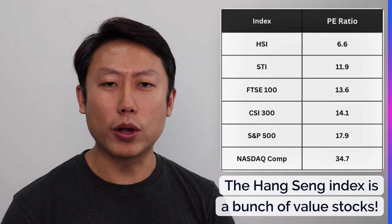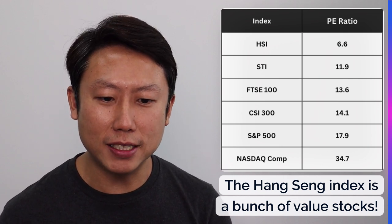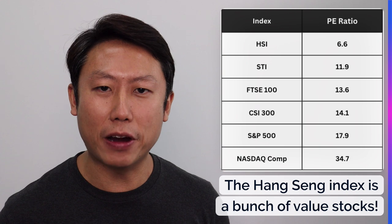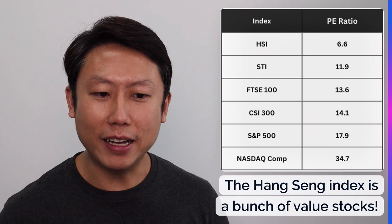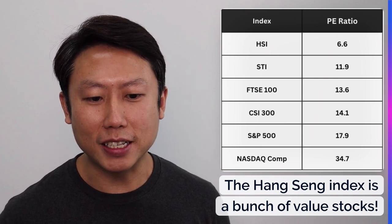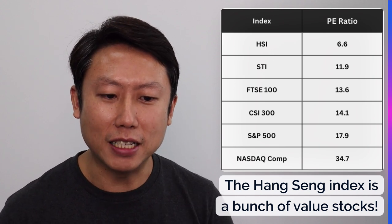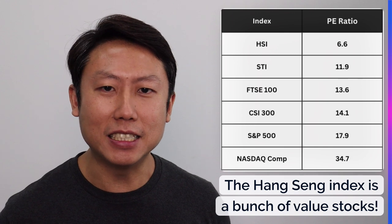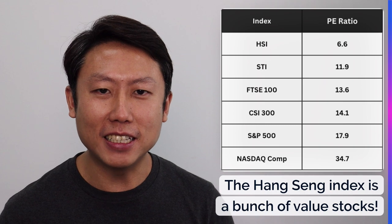Even if we look at the fundamentals using the PE ratio for the indices — comparing HSI to STI, FTSE 100, China CSI 300, US S&P 500, and NASDAQ Composite — you will see that HSI is distinctly very cheap at a 6.6 PE ratio. The rest are at least double digit: STI is at 11.9, UK is at 13.6, and NASDAQ is the most expensive at 34.7. Even China's CSI 300, after underperforming, is still at a PE ratio of 14.1. So it really shows that the Hang Seng Index is a bunch of value stocks at this point. No matter TA or FA, the Hang Seng Index looks really cheap.